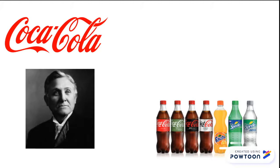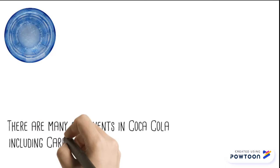There are many key components to Coca-Cola including carbon dioxide, caramel color, caffeine, citric acid, and many more.